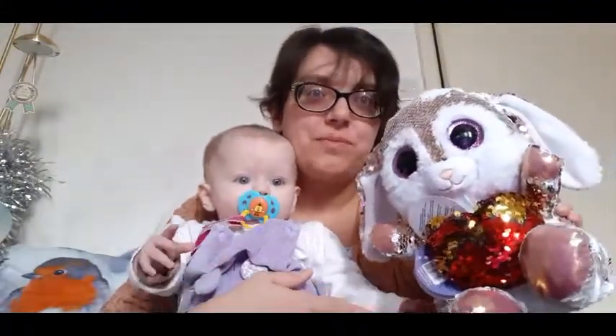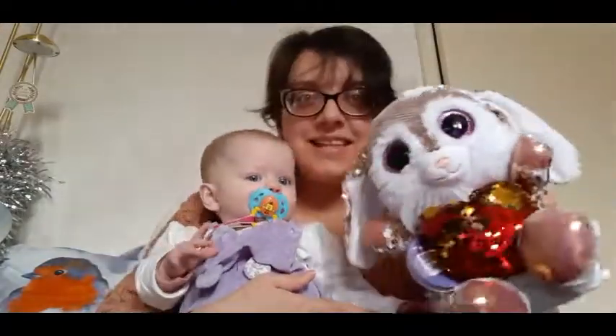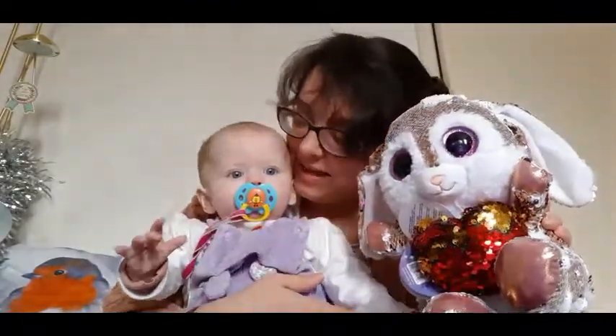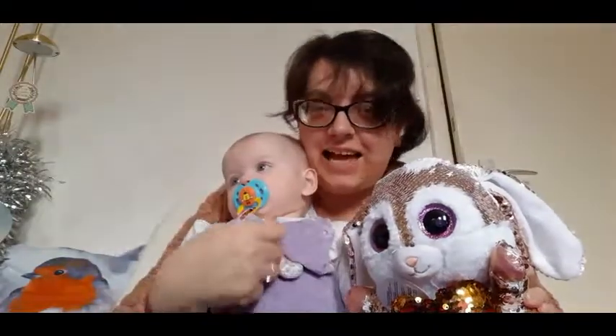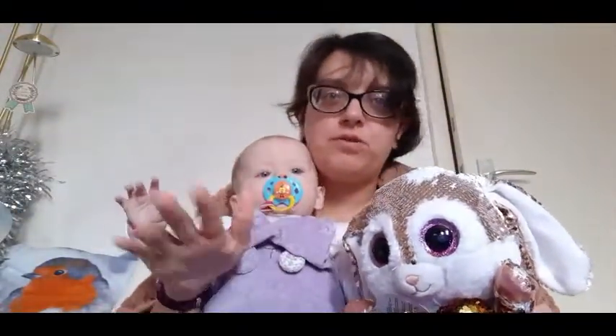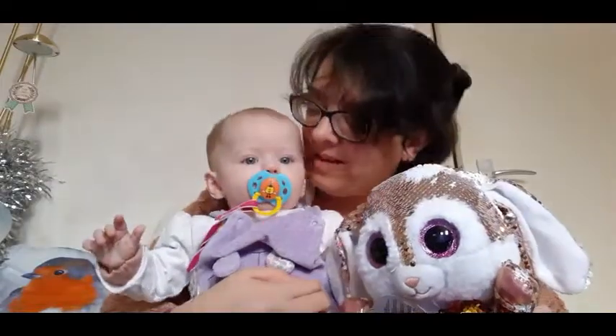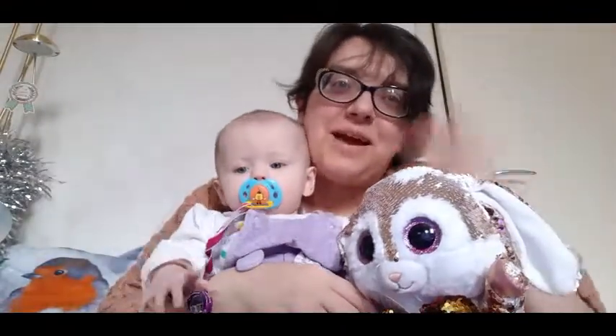Well, thank you Boo Boxes for this subscription box — fantastic, isn't it? If you like this video please give a thumbs up for this little one, and we'll see you in the next video. It'll be all subscription boxes, I'm afraid — that's what we get up to. Alright everyone, take care, bye!